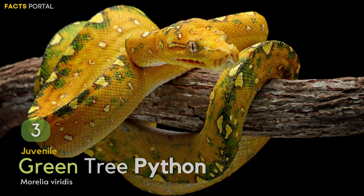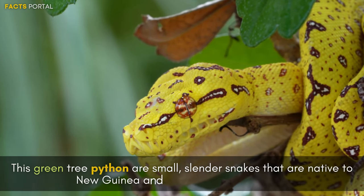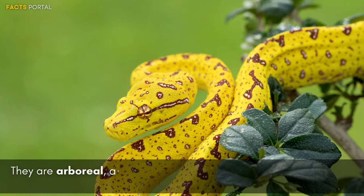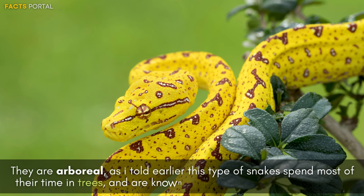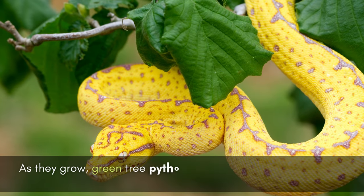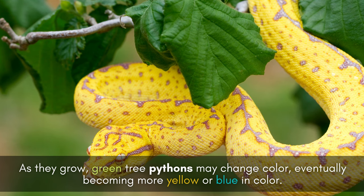Number 3: Juvenile Green Tree Python. Green tree pythons are small, slender snakes native to New Guinea and the surrounding islands. They are arboreal, spending most of their time in trees, and are known for their bright yellow coloration. As they grow, green tree pythons may change color, eventually becoming more yellow or blue.